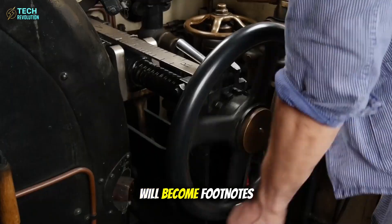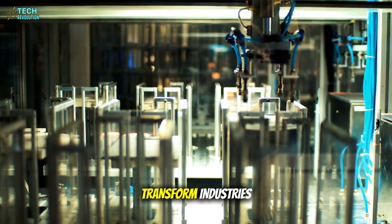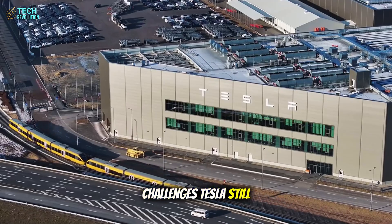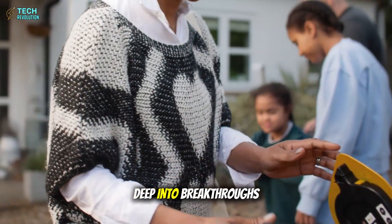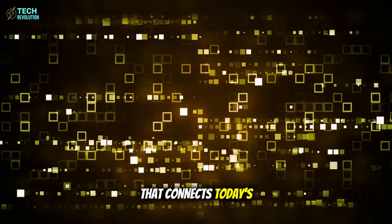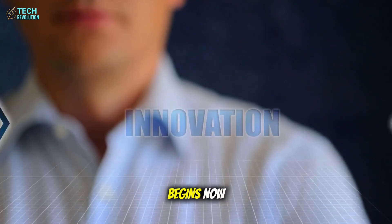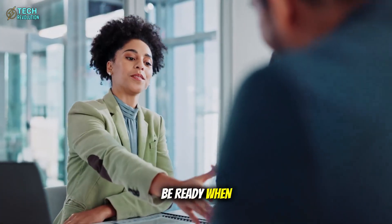The companies that master this transition will reshape civilization itself. Those that don't will become footnotes in history books. How do you think aluminum batteries will transform industries beyond automotive? Will this finally make electric vehicles mainstream, or are there challenges Tesla still needs to solve? If you want more analysis that connects today's innovations to tomorrow's possibilities, the aluminum age begins now. The question isn't whether it will change everything — it's whether you'll be ready when it does.